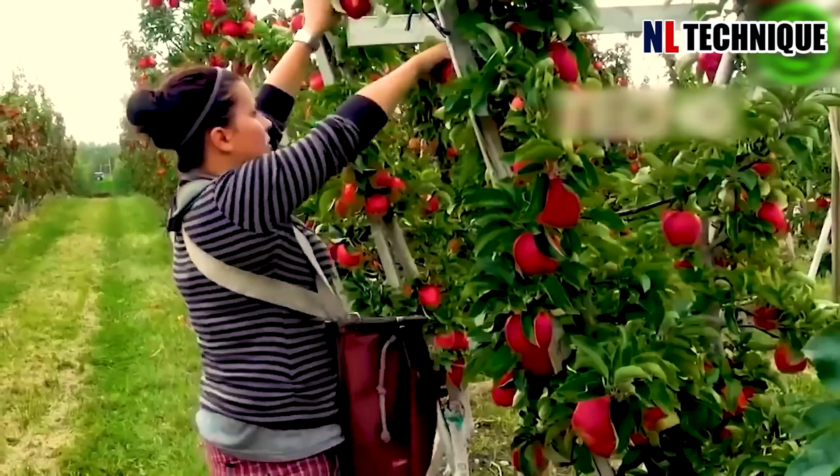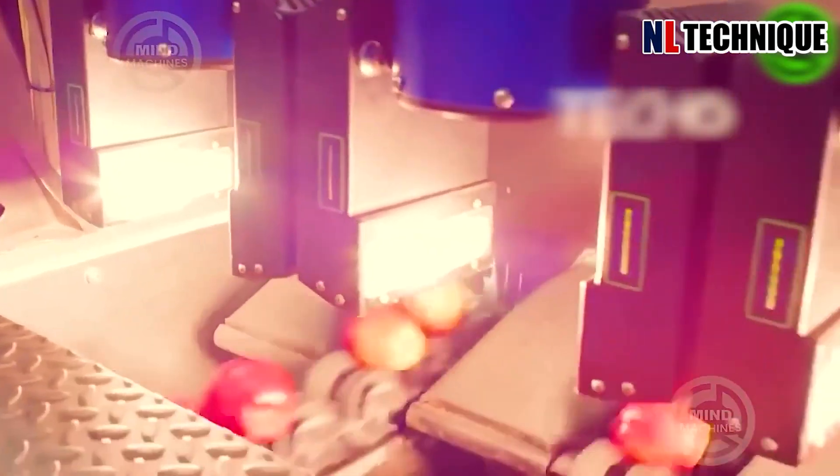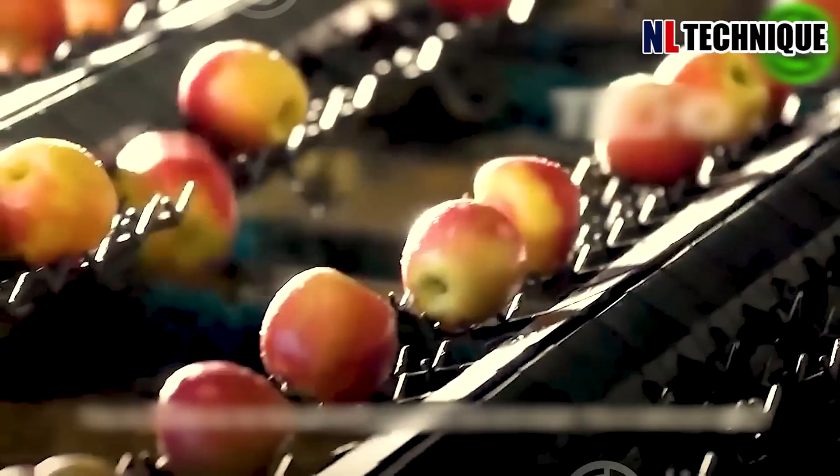After plucking them from the tree, these apples go through a thorough cleaning process to make them look so appealing that even other fruits get jealous.